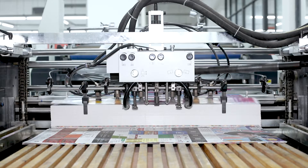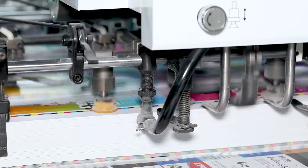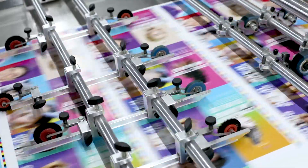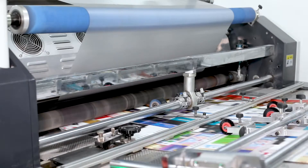Wenzhou Feihua Printing Machinery Company Limited have the YFMA 1200 Fully Automatic Laminating Machine Dryer System in our newly developing product.